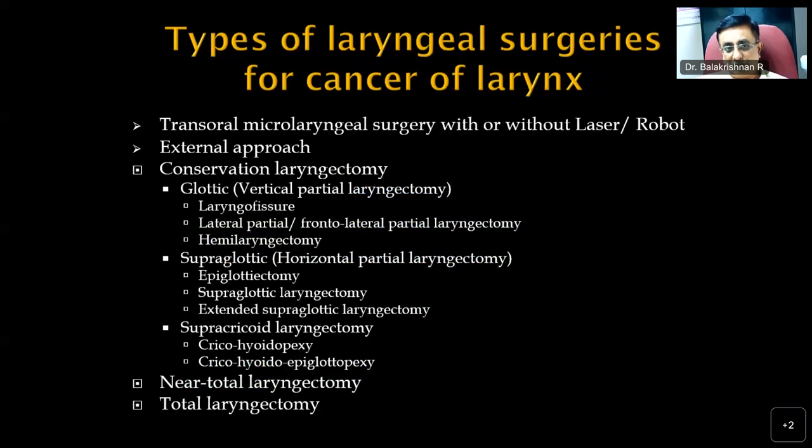Various surgeries for cancer of the larynx range from transoral microlaryngeal surgery with or without laser or robot, to total laryngectomy. For glottic lesions, we tend to perform vertical partial laryngectomy. For supraglottic lesions, there are horizontal partial laryngectomies. Supracricoid laryngectomy is used when the cricoid cartilage and subglottis are normal but there is bilateral involvement where a simple vertical partial laryngectomy would not suffice.